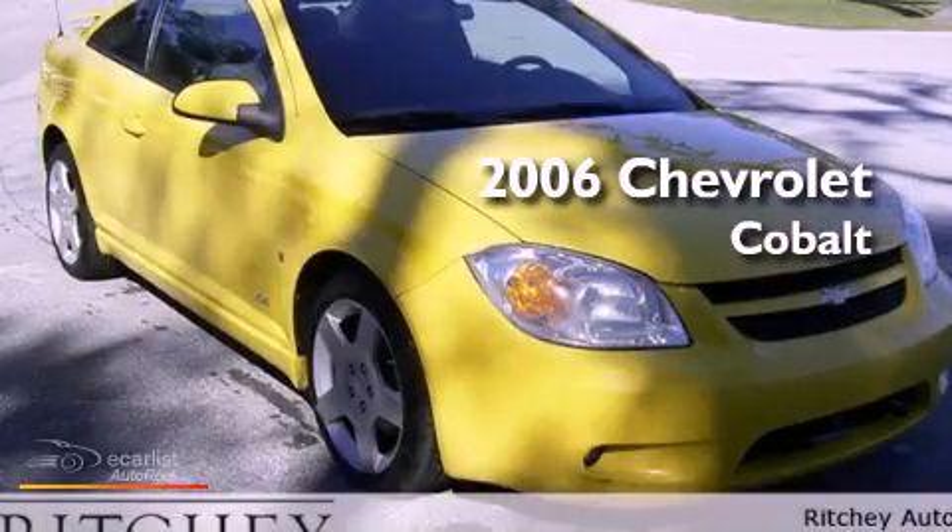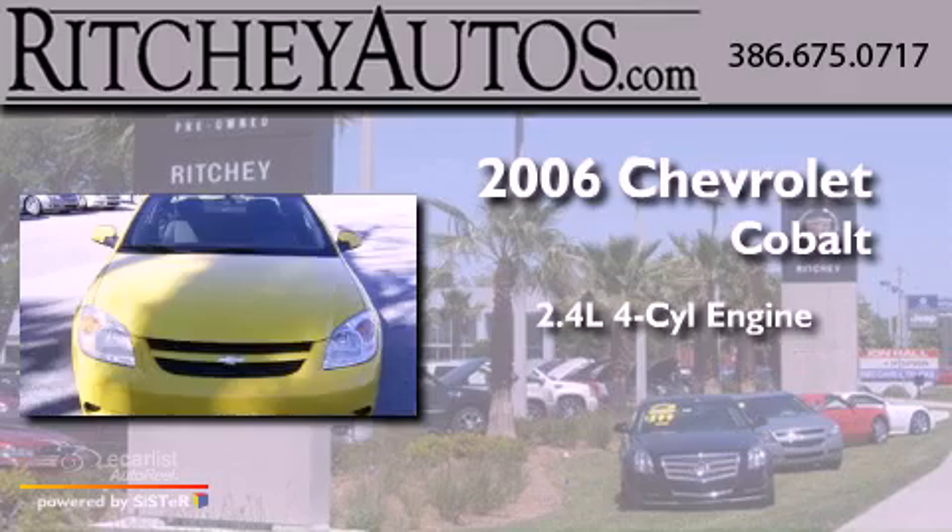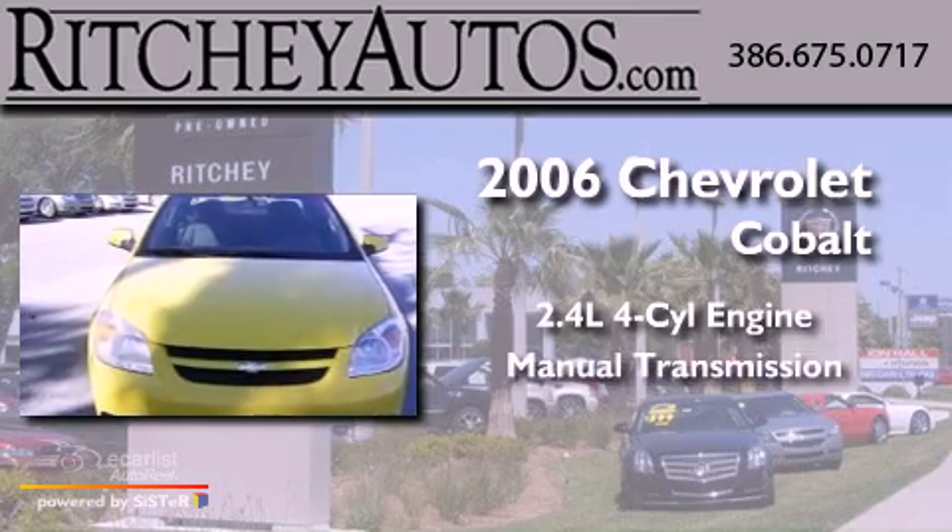This is a 2006 Chevrolet Cobalt. It has a 2.4-liter four-cylinder engine and a manual transmission.